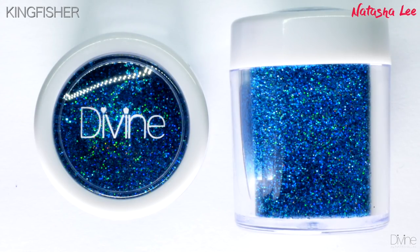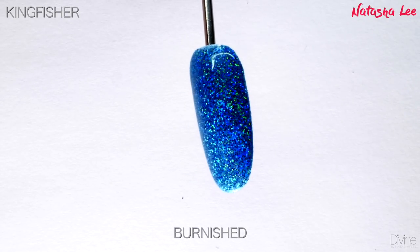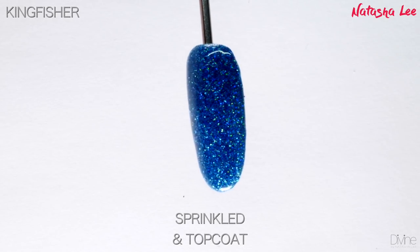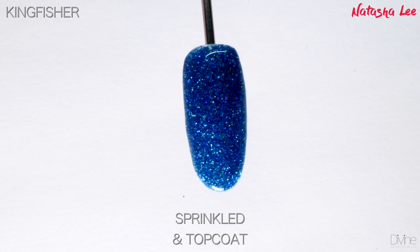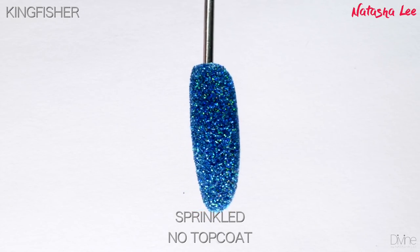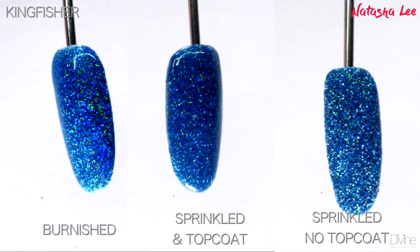Kingfisher is a breathtaking cyan holographic fine nail glitter. As you can see, just turning this in the light it absolutely encompasses so many beautiful shades of turquoise and green. It really is an absolutely beautiful color and a classy blue that will suit any skin tone.